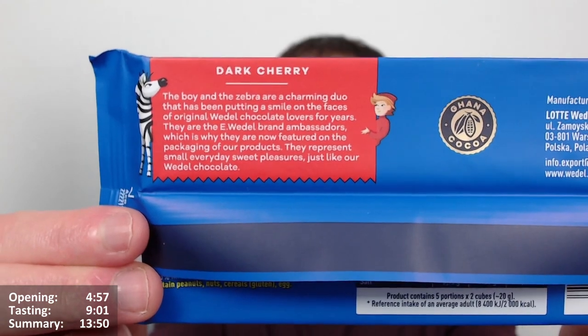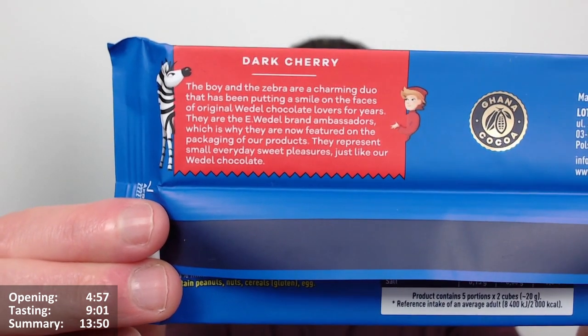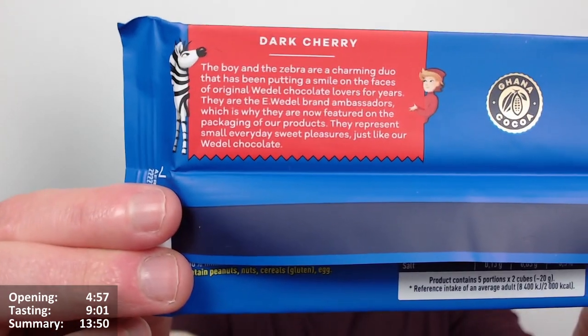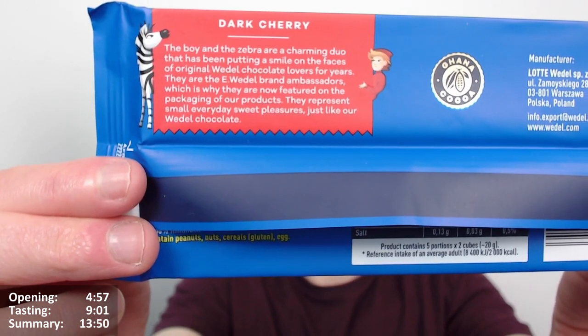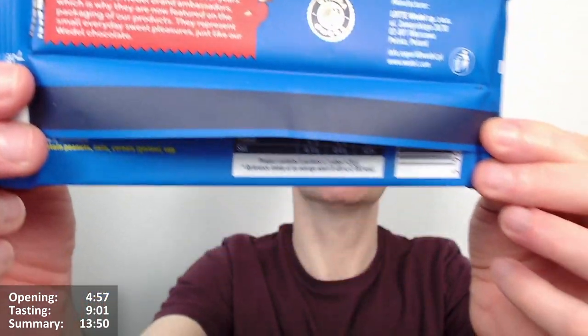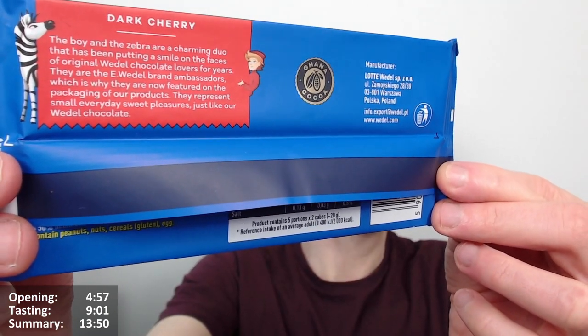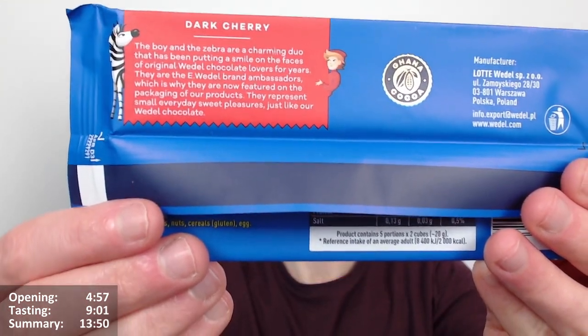On the back there's actually an explanation about the zebra — I've not seen this on the Evadel packaging before. So I don't know whether they've just brought it back after years or whether it's always been there. It says: 'Dark cherry — the boy and the zebra are a charming duo that has been putting a smile on the face of original Evadel chocolate lovers for years. They are the Evadel brand ambassadors featured on the packaging of our products — representing small everyday sweet pleasures, just like our Evadel chocolate.' So it's a Polish brand, maybe on adverts in Poland, but now they're actually on the packet.